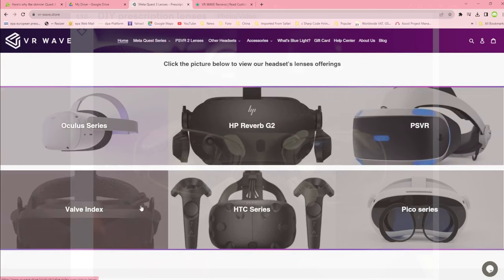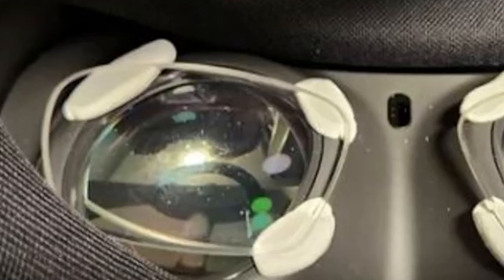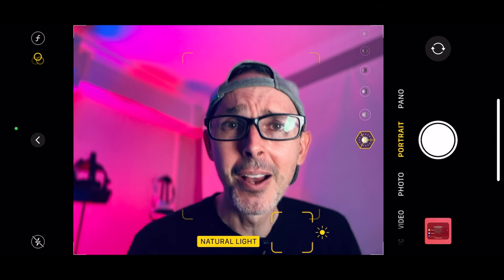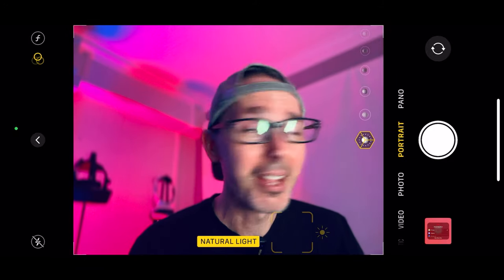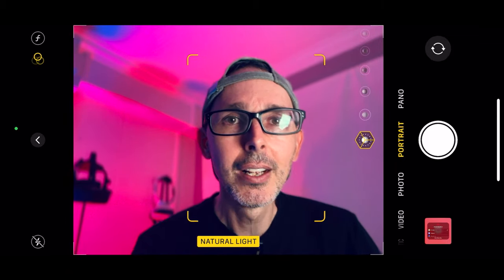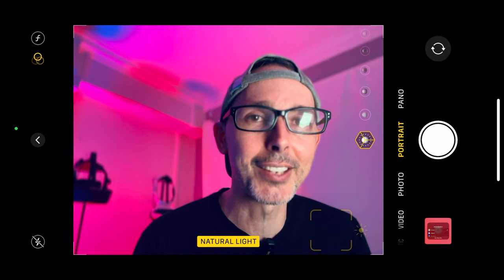This guy goes one step further — he took some actual lenses from glasses he's not using anymore, used some blue tack, and stuck them onto the headset lenses. Have you tried different creative ways like this? Does it actually work — does he get a good field of view? I can definitely imagine the lenses coming off if you're moving your head around a lot, especially as the headset heats up and the blue tack loosens.